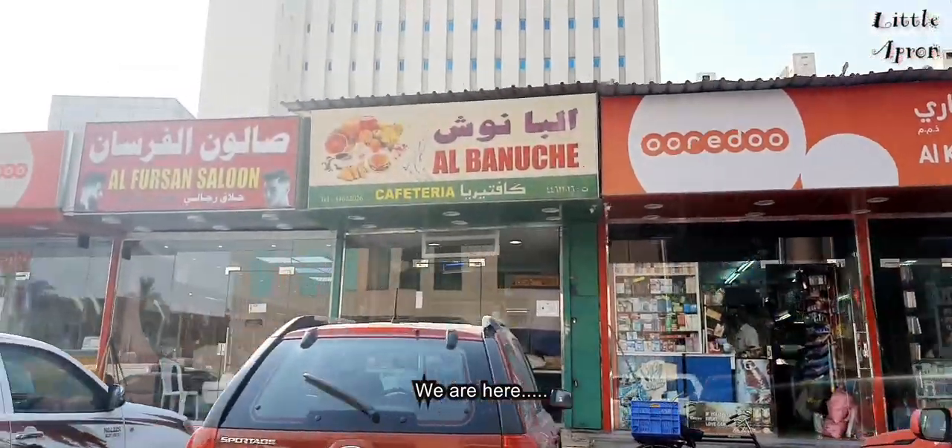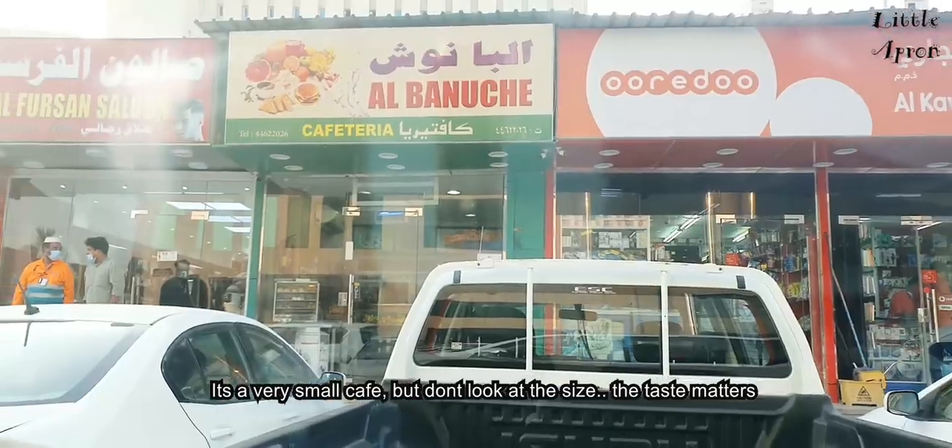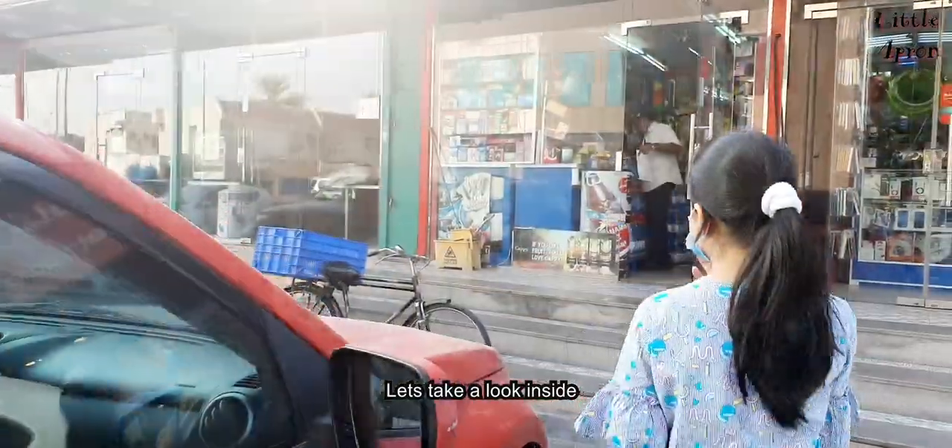We are here! It's a very small cafe but don't look at the size — the taste matters. Let's take a look inside.